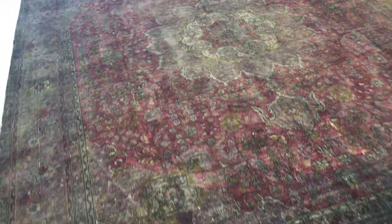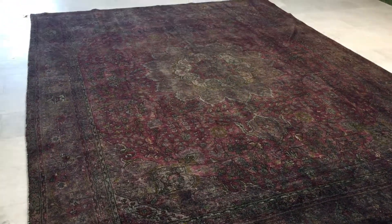This is one of those carpets that the more you look at it, the more you appreciate its beauty. The amount of work that was originally done to this carpet is exceptional.